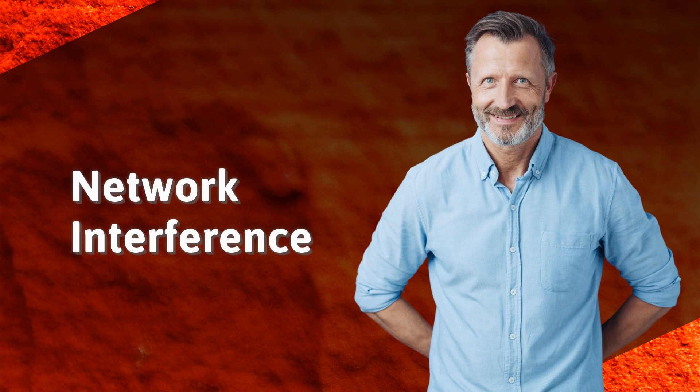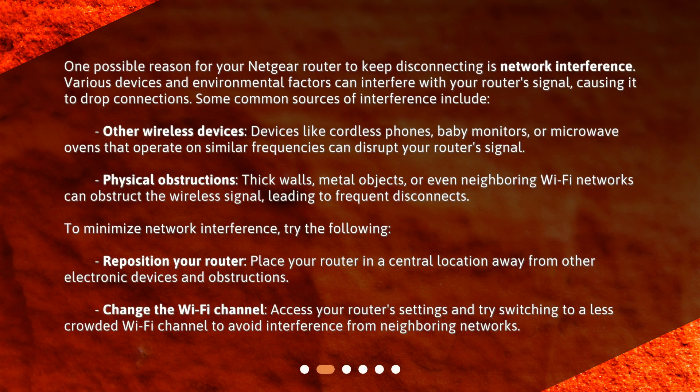Network Interference. One possible reason for your Netgear router to keep disconnecting is network interference. Various devices and environmental factors can interfere with your router signal, causing it to drop connections. Some common sources of interference include other wireless devices — devices like cordless phones, baby monitors, or microwave ovens that operate on similar frequencies can disrupt your router signal.